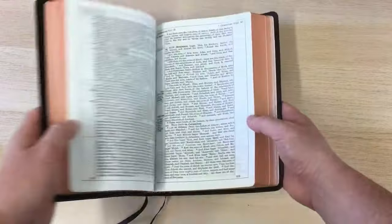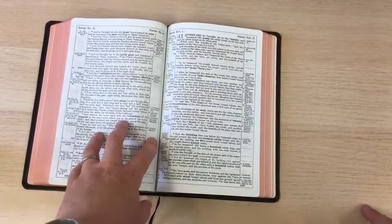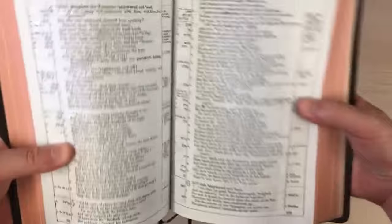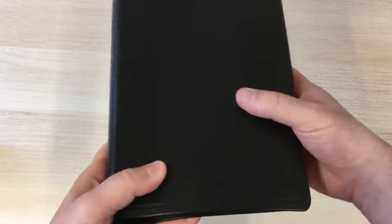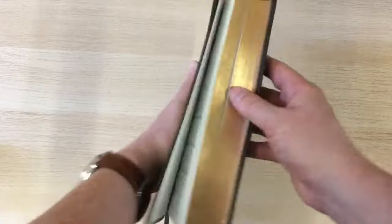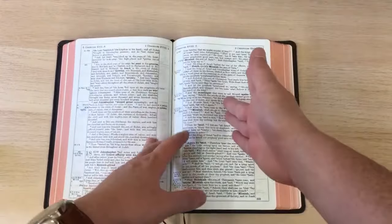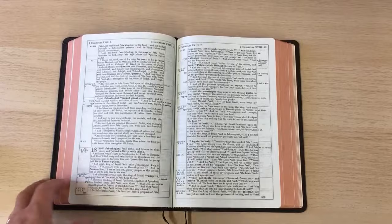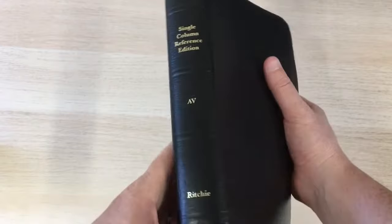Quite a nice book, quite a nice binding. The two ribbons are okay, the headbands are okay — it's a nice Bible in the hand and a good-sized Bible. It's by no means pocket or personal size, but it's certainly got a lot in there. Bible students who are serious about their study and drilling down into the original language will appreciate the Newbury marginal notes and helps. So that's the Newbury single-column reference edition, large print, from Ritchie Publishing. And this has been another review for BurtonBibles.com.